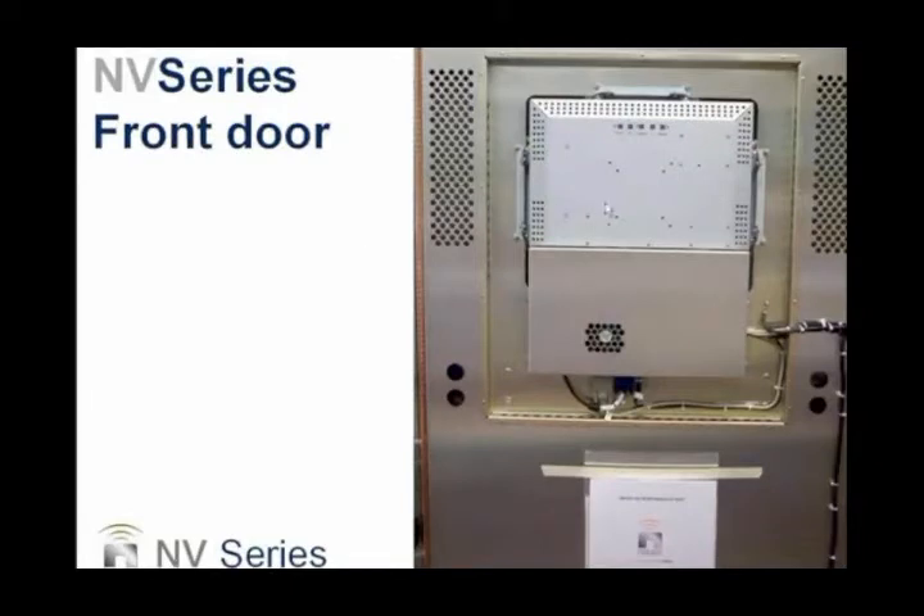This is the front door, showing where the single-board computer is located behind the panel. Note there's no conventional hard drive — it uses a solid-state RAM-type memory drive and a 17-inch LCD touchscreen. There's also additional cooling on the front panel: new fans blow air up past the single-board computer, the screen, and the front of the modules. Existing NV customers have been provided an upgrade kit to add this same cooling to their units.